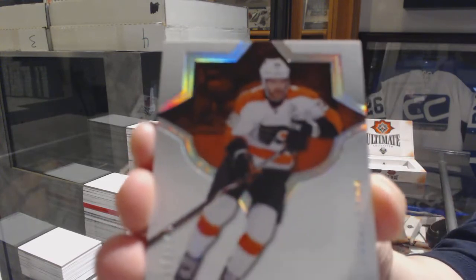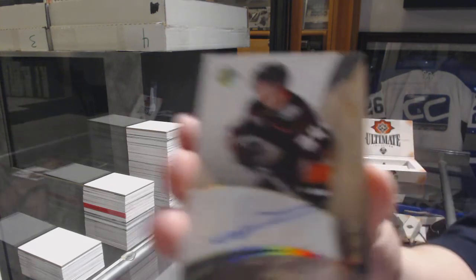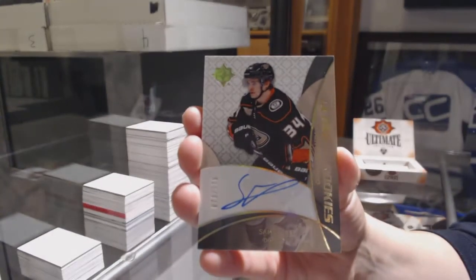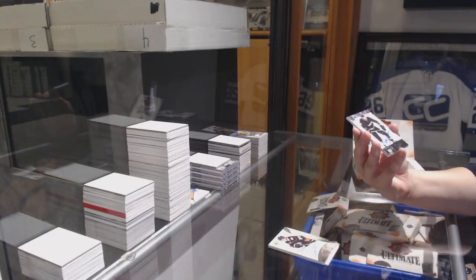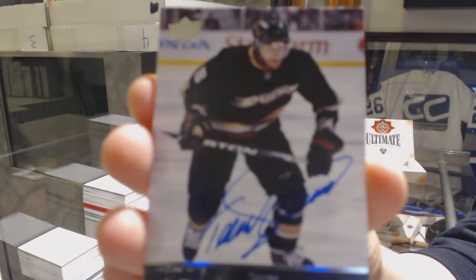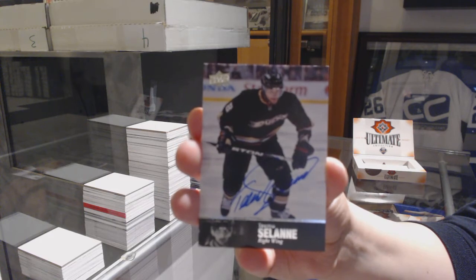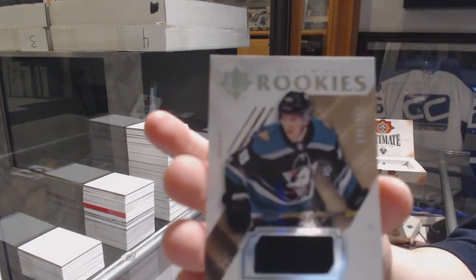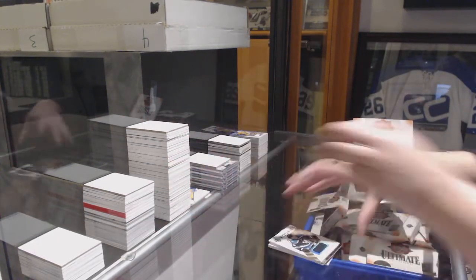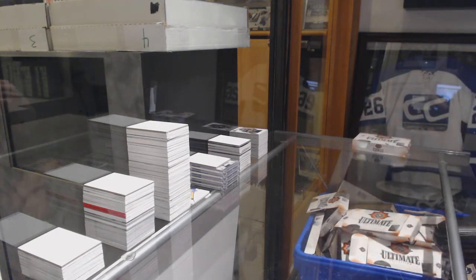We've got number to 149, Claude Giroux. Retro Rookie Auto, number to 175, Sam Steele. 97 Legends Auto of Timu Salani. And Isaac Lundstrom, number to 399, Rookie Jersey. All right, I'm going to crush this box — unless that Salani is like a Group A or something, I feel like I'm going to crush this box for you.